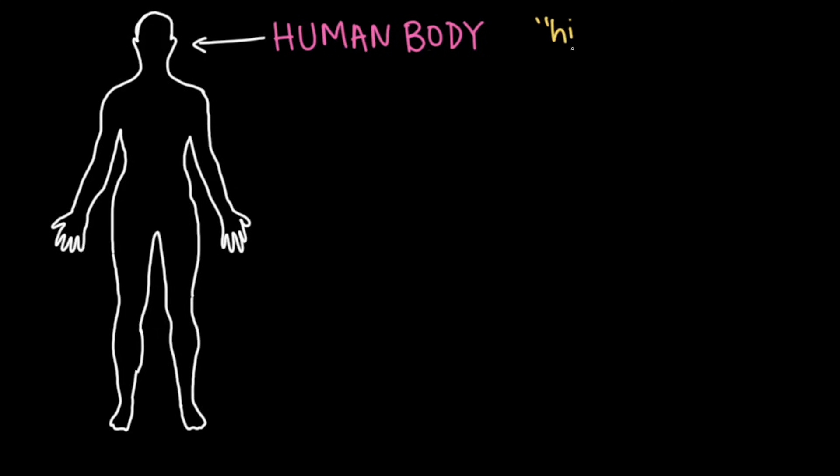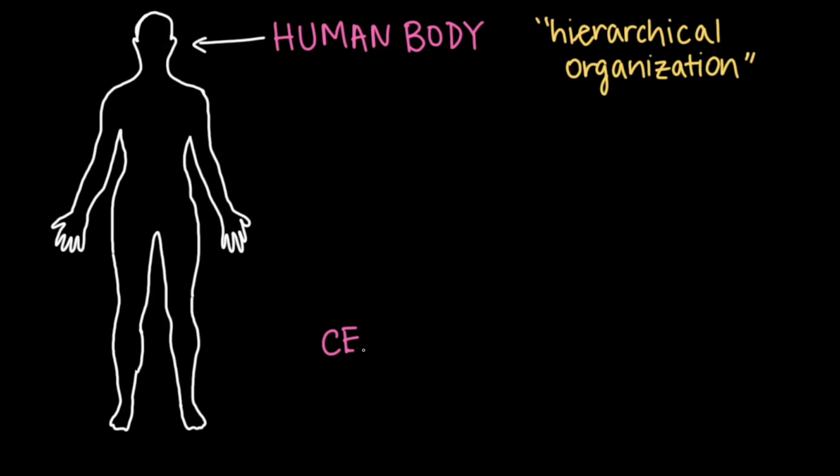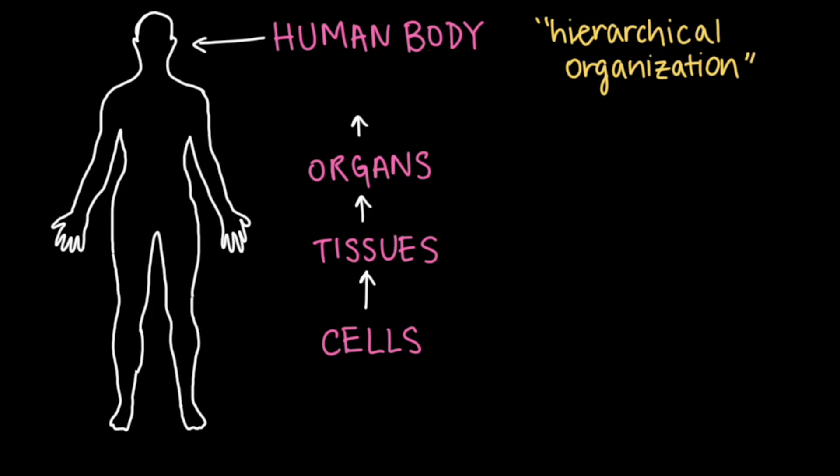The human body has a hierarchical organization, meaning it's made up of nested layers, each one more complex than the last. In this case, four different layers make up this hierarchy: cells, which make up tissues; tissues, which make up organs; organs, which make up organ systems; and finally, organ systems, which help the human body function as a whole.